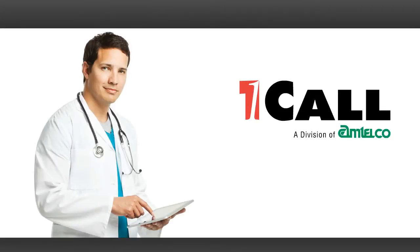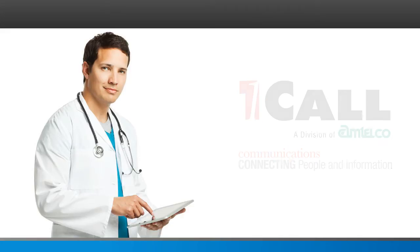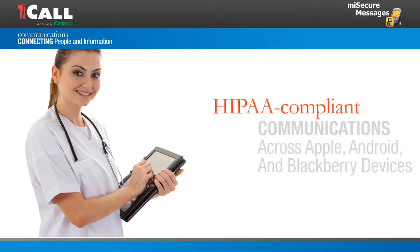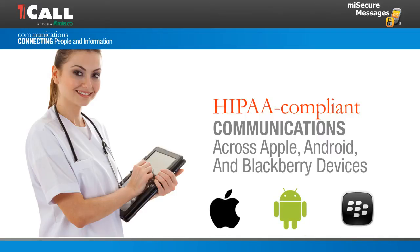Amtelco's OneCall division is dedicated to serving the unique communication needs within your healthcare organization. OneCall's MySecureMessages is a secure, two-way messaging and pager replacement application. It combines advanced technology with ease of use and flexibility to enable HIPAA-compliant communications across Apple, Android, and BlackBerry devices. Let's take a closer look.